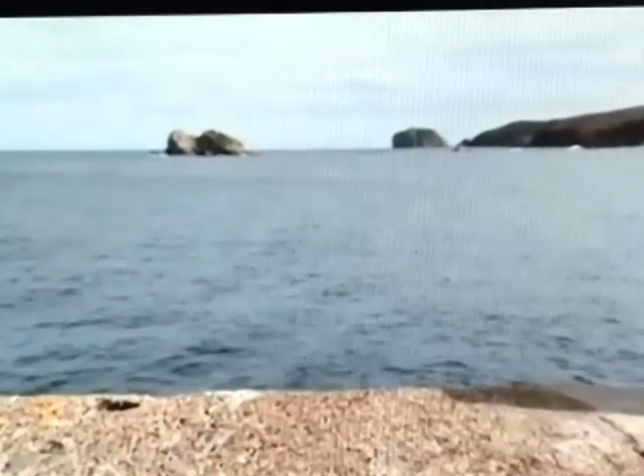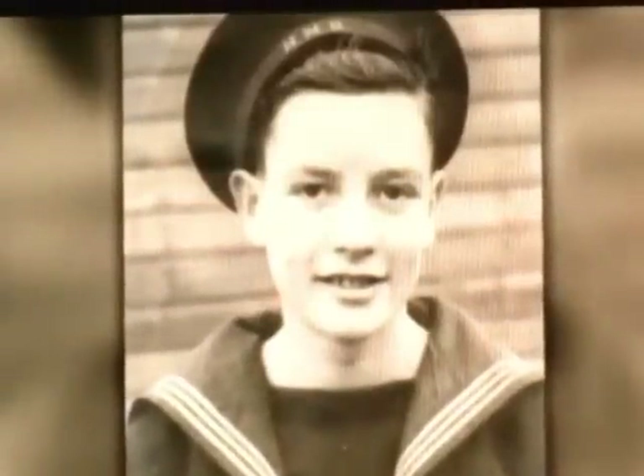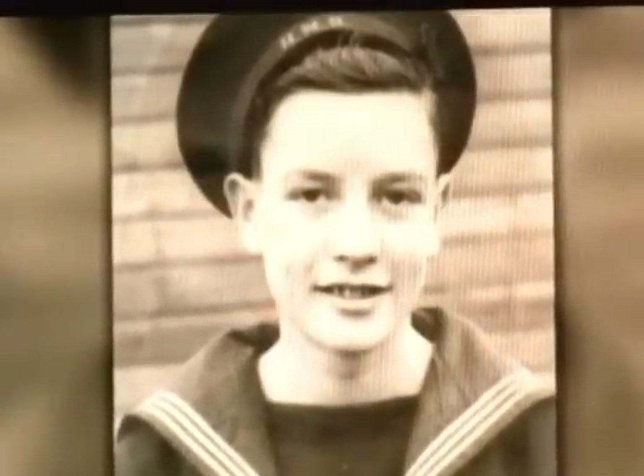We're sending a dive team down to investigate a wreck, and there'll be live pictures to the surface. And I'm taking with me a brave veteran with vivid memories of the Battle of the Atlantic. Tom Fisher served on hunter-killer ships during the war. His job was to destroy U-boats.